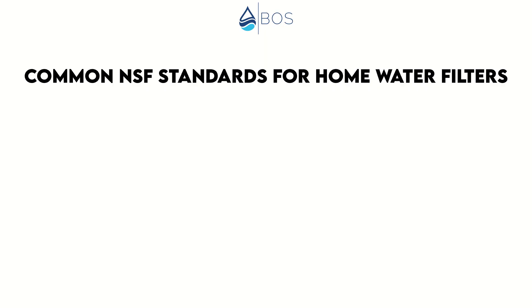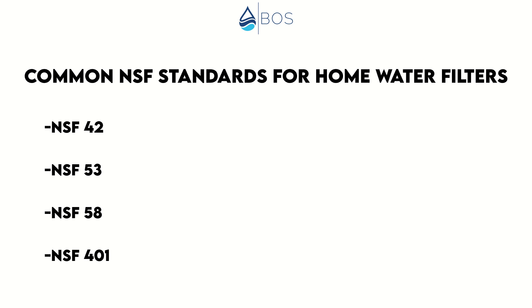When researching a water filter to buy for use at home, the standards you're going to stumble upon the most are NSF 42, 53, 58, and 401. And that's what I'll be calling them for the rest of the video — just NSF standards and NSF certifications — because it just makes it so much easier than saying NSF ANSI the entire time.